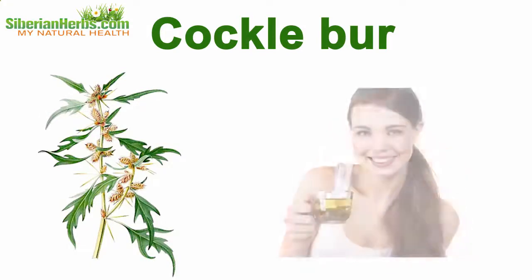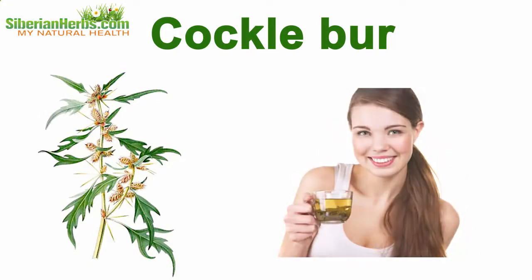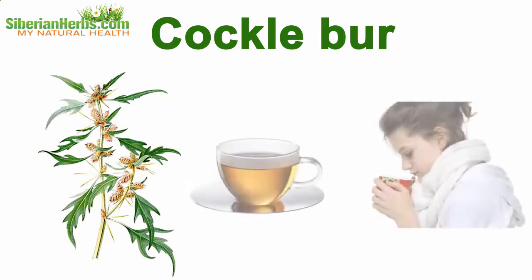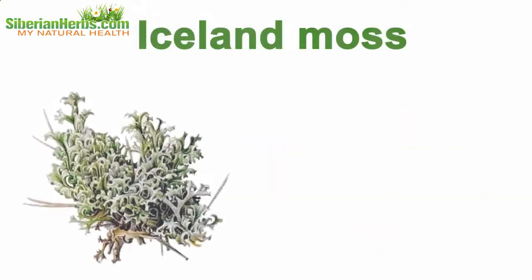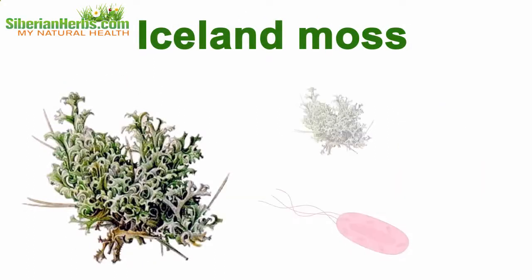Cocklebur aids in removing respiratory spasms and catching breath during asthma attacks. This plant's decoctions are recommended for catarrhal diseases and fever, as well as a component in the complex therapy of pulmonary tuberculosis and laryngeal oncology.